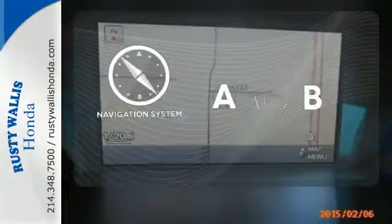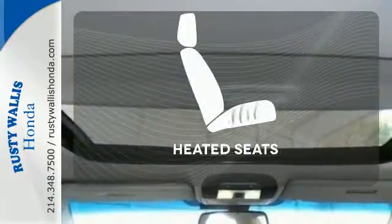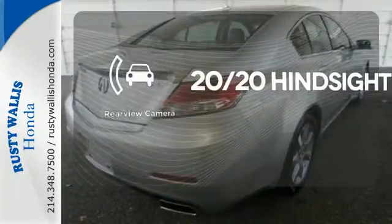Feel confident getting from point A to point B with the navigation system. Wrap yourself in the comfort of heated seats. See objects previously out of sight with the rear view camera.